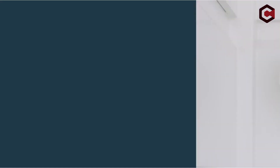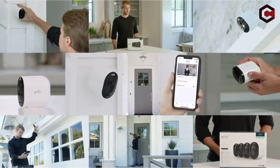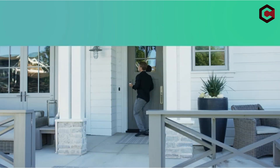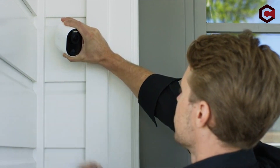So guys, this was the video about the best nighttime security cameras. All the links are given in the description, do check them out. If you enjoyed the video, be sure to hit the like button and subscribe to our channel for more videos. Thank you!